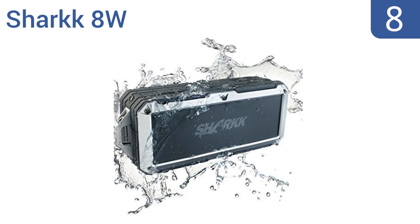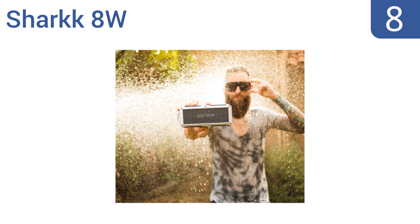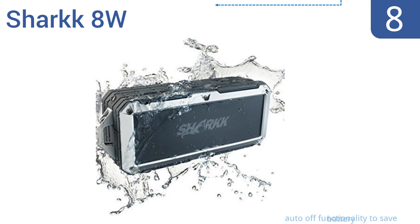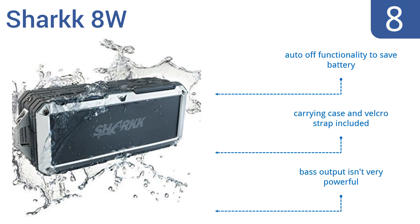Coming in at number 8 on our list, whether you're at the beach, a campsite, or in the shower, the Shark 8 Watt waterproof speaker has you covered. Its lightweight and compact design makes it super easy to transport, while its thick rubber door protects the USB port. It comes with auto-off functionality to save the battery, as well as a carrying case and a Velcro strap. However, the bass output isn't very powerful.